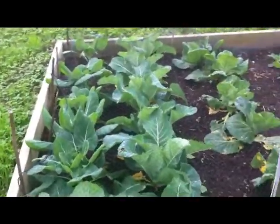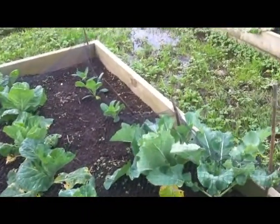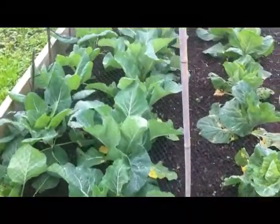I have Brussels sprouts, cauliflower, cabbage, and broccoli. I've got a net over them to keep the white cabbage butterfly off — it seems to be working. There's not too many holes.